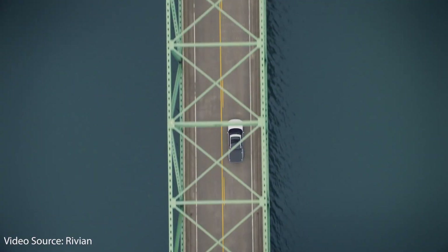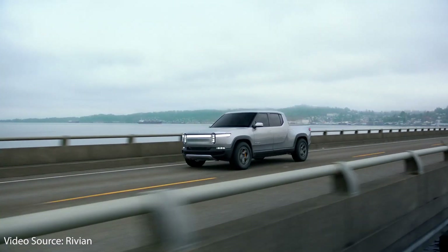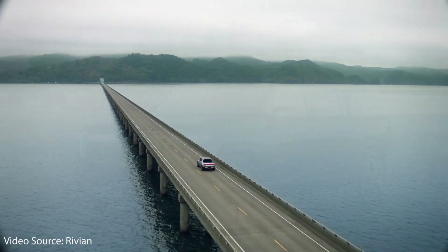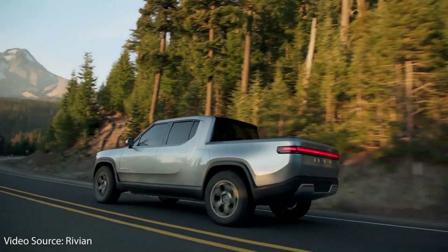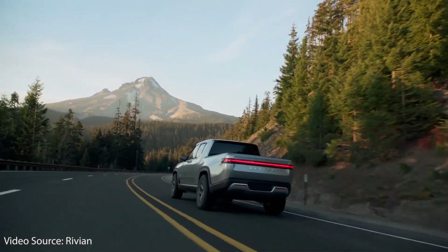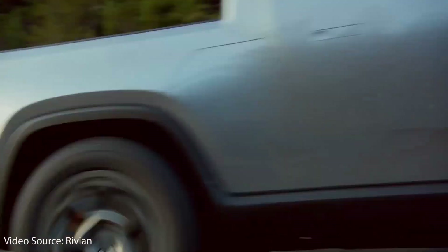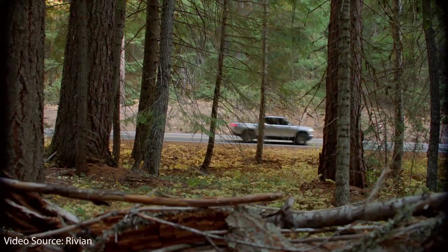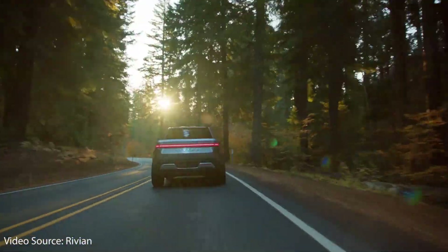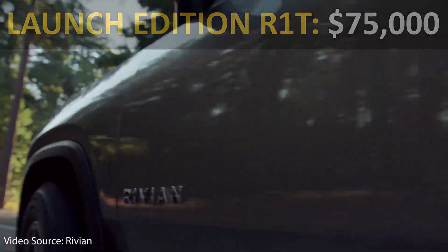Rivian just opened the order configurator for reservation holders and will soon open the order page for the general public for their R1T electric truck and also their R1S electric SUV, with deliveries of the launch edition R1T slated to begin June of 2021. Right now, if you access the Rivian order page, you can see that the launch edition of the R1T will start with an MSRP of around $75,000 and offers around 300 miles of range.